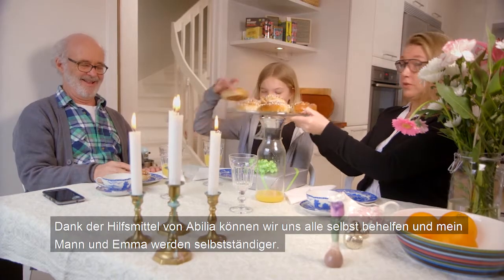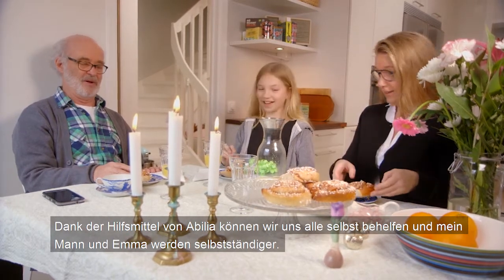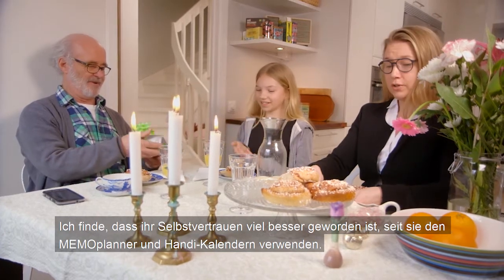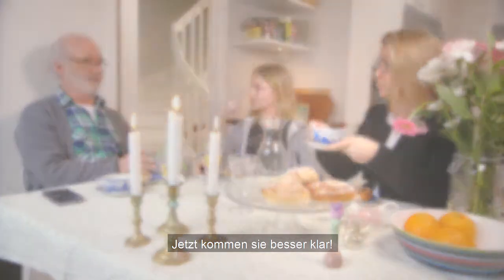The aids from Abelia mean that everyone can get the help they need, and both Dad and Emma are becoming more independent. I think they've both become a lot more self-confident since they got their handy and Memo Planner. Now they can cope better by themselves.